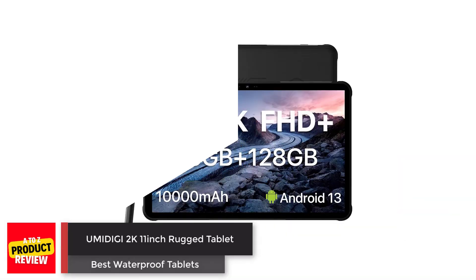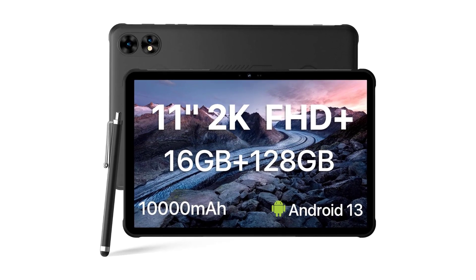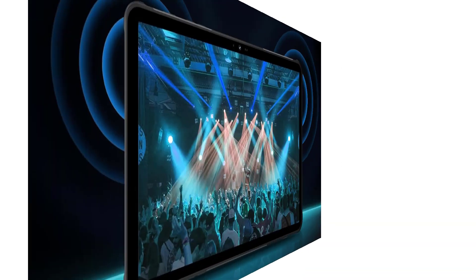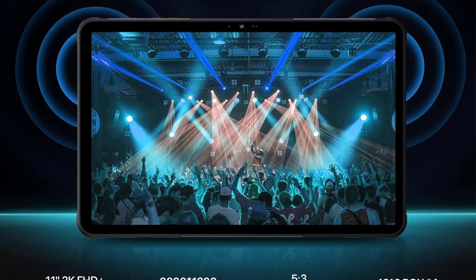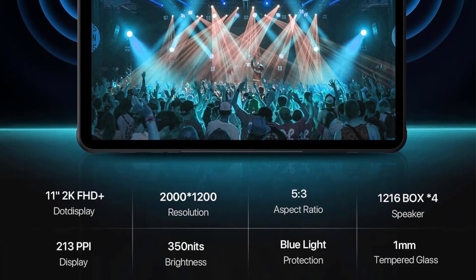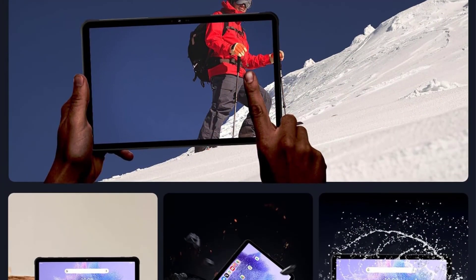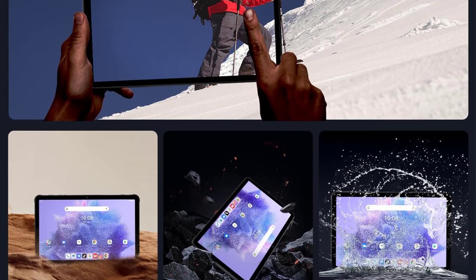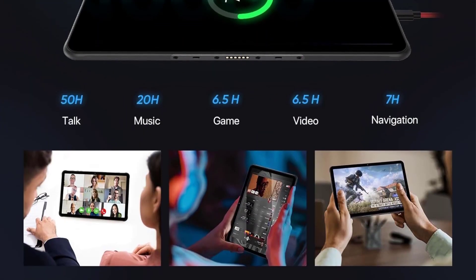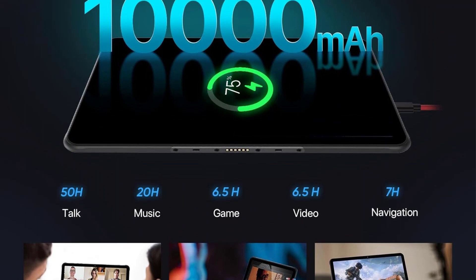Number two: the Humidity 2K 11-inch Rugged Tablet. This rugged tablet offers durability, making it resilient to water, dust, drops, and scratches, suitable for outdoor and demanding work environments. It features a 10-inch 2K FHD Plus display with four stereo speakers, ensuring an immersive viewing and listening experience, alongside a high touch sampling rate for responsive gaming. The tablet is powered by an octa-core CPU.